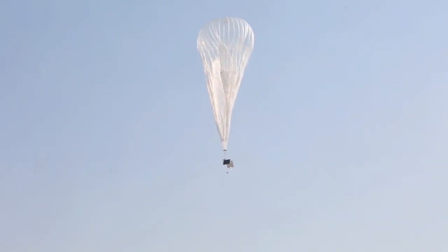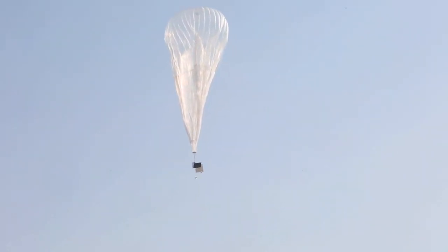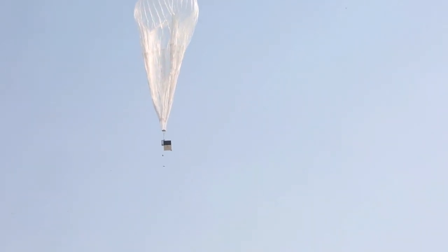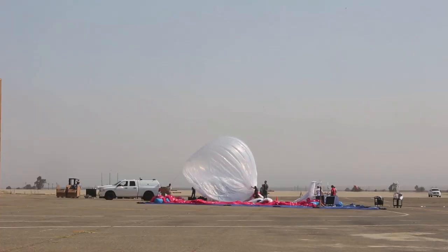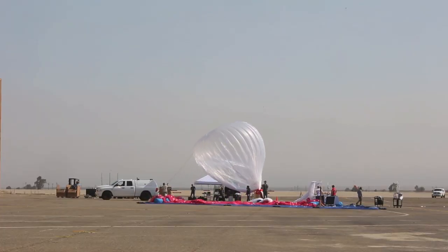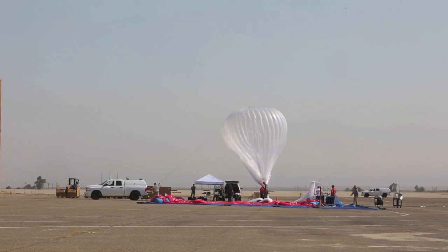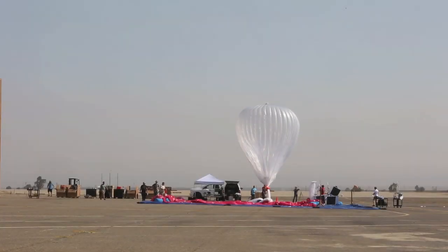That is the flight system — from what you see behind me, you can see the payload in the background, the flight system with the solar panels on it. That has essentially our Wi-Fi system, which beams it down to the ground, which will enable people to connect to the Wi-Fi.